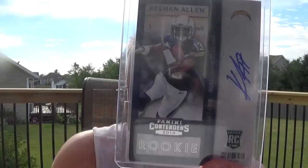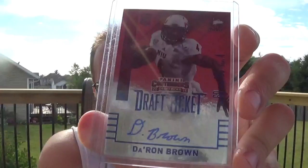Finally got a Keenan Allen Contenders auto on card — been looking for one of those for a while and finally picked one up. Deron Brown, former NIU Husky. This is the base draft ticket — I don't know — he's in his Husky uniform, it's got the Husky logo. So that's a cool card to get. It's not really going to be anything, I don't think, but still a cool card — got it dirt cheap. Justice Sheffield — did not get him when he came through the Midwest League because I skipped the series. I think I was out of town on business. So I picked up a certified autograph from Pro Debut.